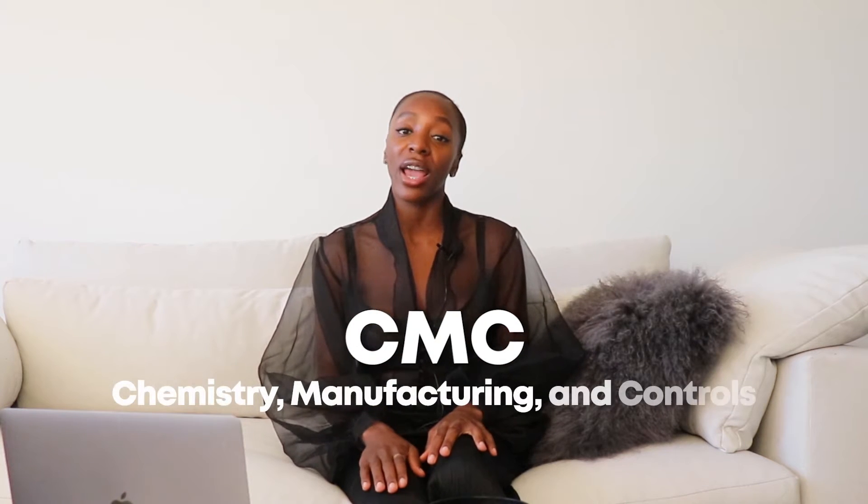Module 3, which people also refer to as the CMC section — CMC stands for Chemistry, Manufacturing, and Controls. If you haven't seen any of my previous regulatory videos, go check those out because I do touch on CMC every now and then.